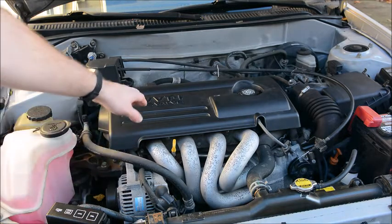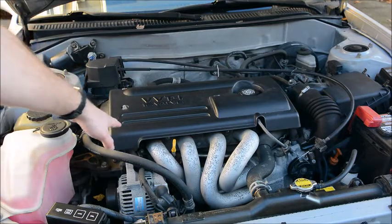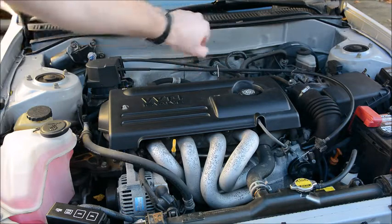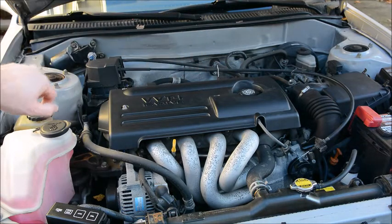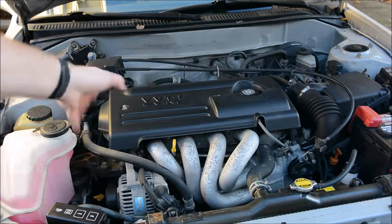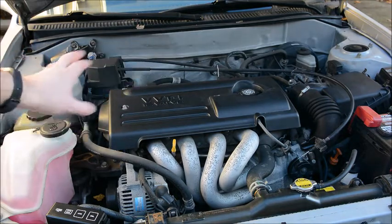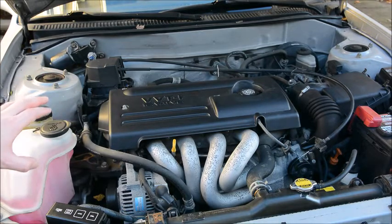This car also doesn't have a distributor or rotor — it's got coil packs on top of the spark plugs. If you had one fail, you'd have a very definite cylinder miss, but the rest would be fine. You wouldn't have an across-the-board running issue. And having more than one coil pack fail at the same time is vanishingly unlikely, so I don't think that's the issue.